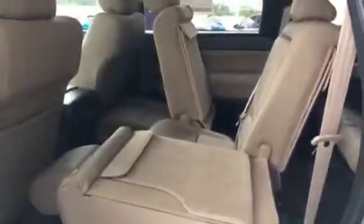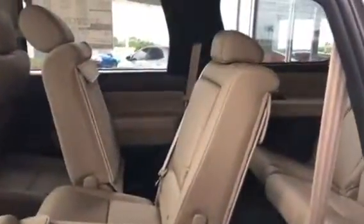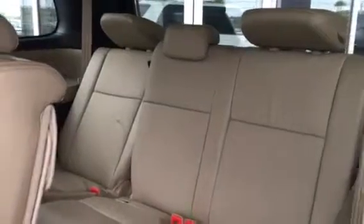Quick pop out. I pre-configured the seats to the three settings in the Sequoia. As you can see, we got the flat, and then if you were sitting in it reclined, and then if you were trying to get into the back, I have it slid forward. You can see the access to the third row.